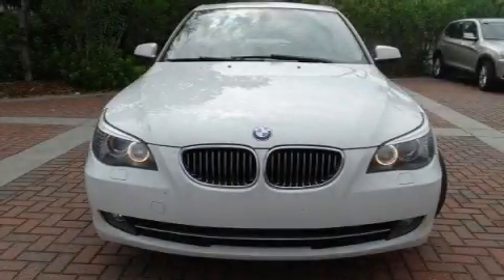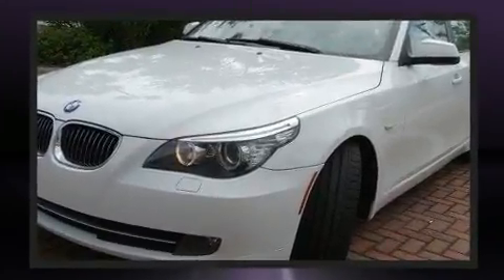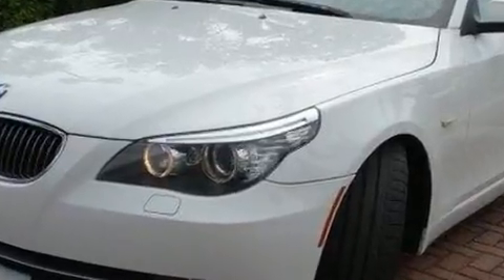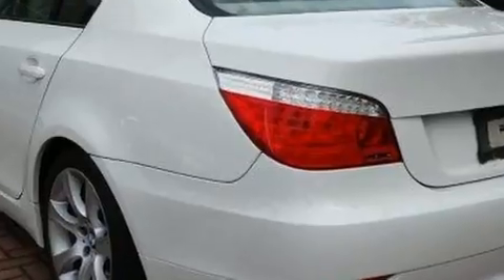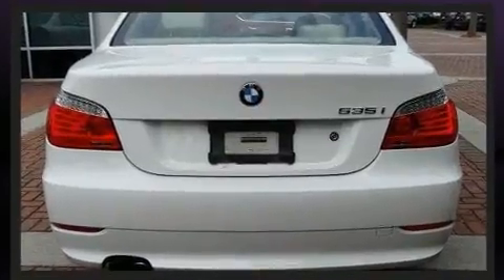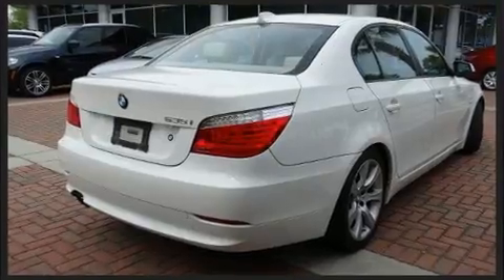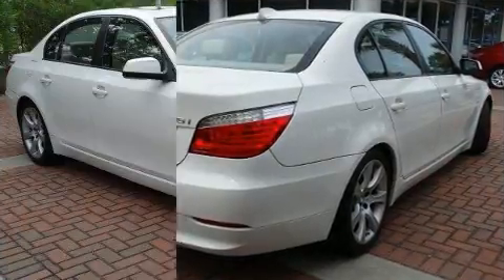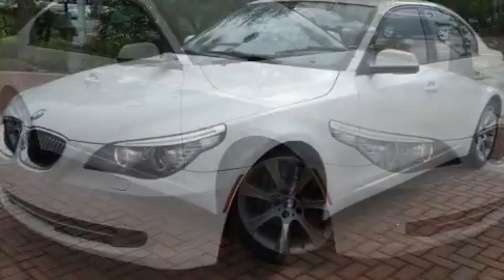You're going to love the 2010 BMW 535i. This four-door, five-passenger sedan has not yet reached a hundred thousand miles. It features an automatic transmission, rear-wheel drive, and a three-liter six-cylinder engine. The engine breathes better thanks to a turbocharger, improving both performance and economy.